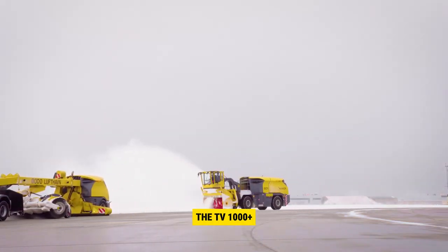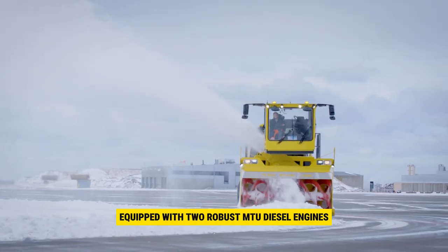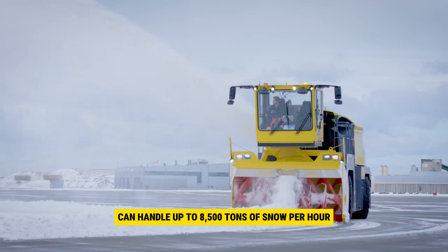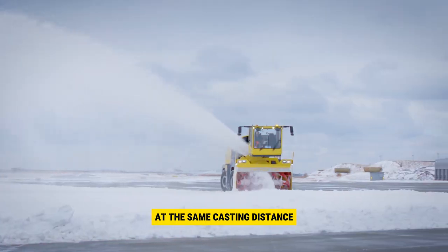Additionally, the TV 1000 Plus equipped with two robust MTU diesel engines can handle up to 8,500 tons of snow per hour at the same casting distance of 35 meters.